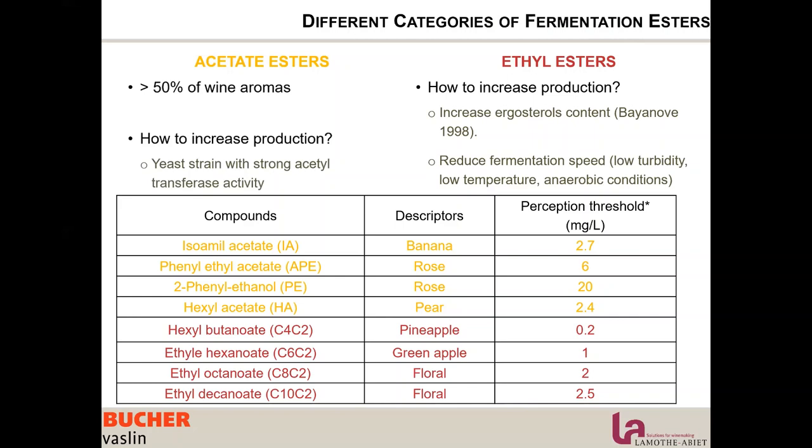Here is a table summarizing which esters fall in which category and what they smell like. In yellow, the acetate esters that smell like banana, rose, and pear; in red, the ethyl esters coming from fatty acid or ergosterol metabolism, smelling more like floral, green apple, and pineapple.